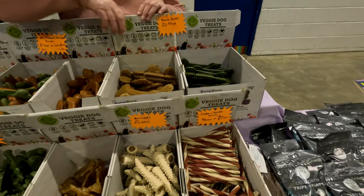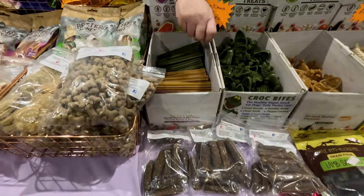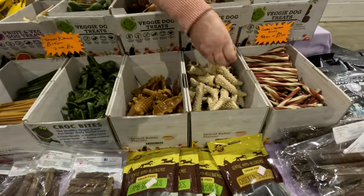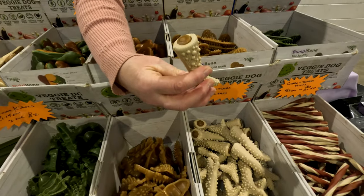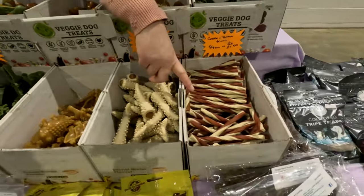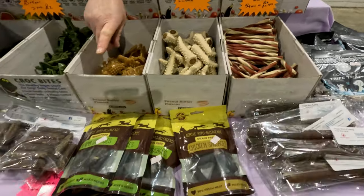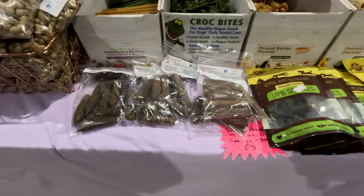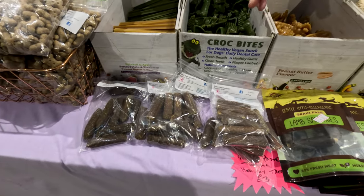Blueberry, spinach and apple. Then there's blueberry sticks, peanut butter, spinach and apple. There's crocs — green tea and fennel, peanut butter. These are sweet potato filled with peanut butter. Cheese and tomato straws as well. I've got grain-free sausages — lamb and chicken. Turmeric sausages. Connie's getting turmeric sausages right now because of her wee bad leg.